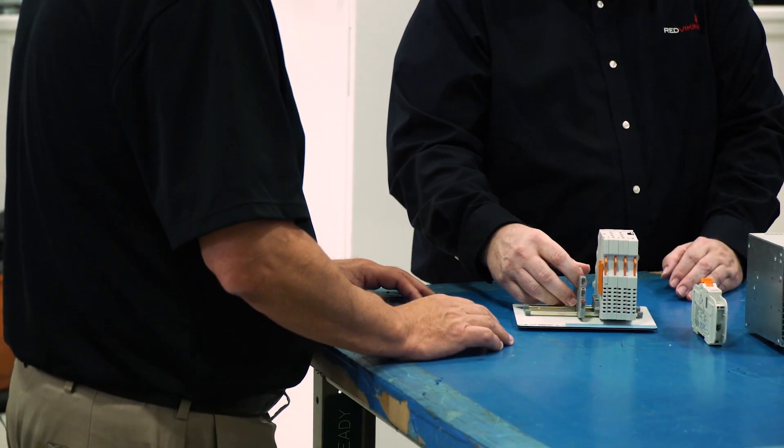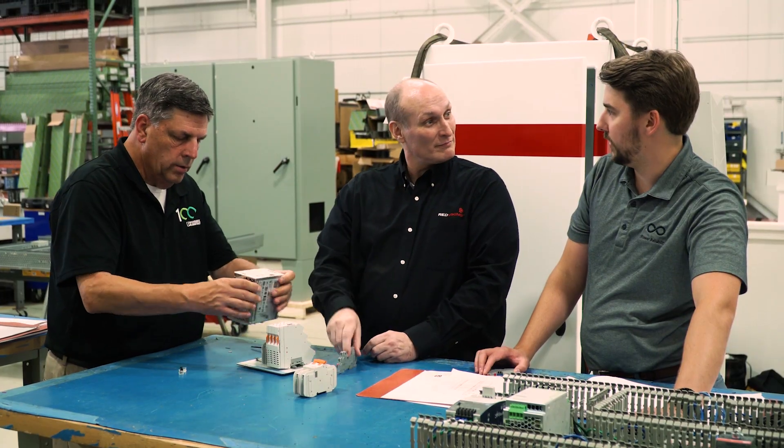Phoenix Contact offered an awful lot of products that allowed us to make things smaller, fit on the AGV, and had the uptime that we needed in order to be successful. Phoenix Contact is very honest and very transparent with their product.